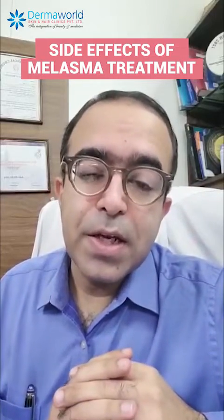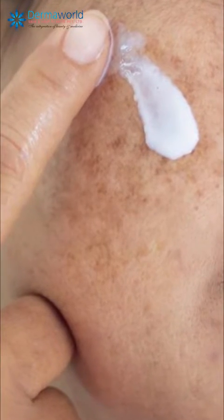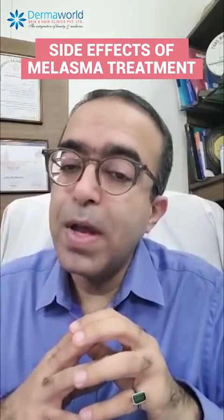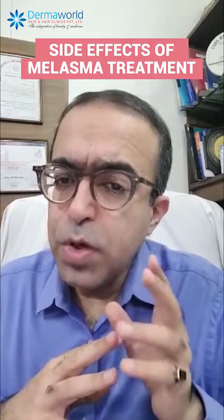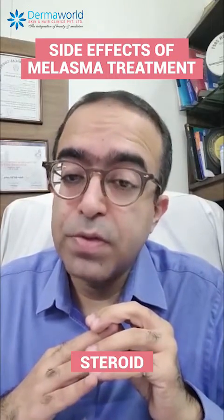First thing you need to decide is that if you are suffering from melasma — melasma is a chronic condition for which few creams have to be continued as a maintenance regime. Don't listen to your friend, don't listen to your relative or neighbor and start applying these creams. Because most creams prescribed by doctors are safe, while the ones told to you by your neighbor or friend are the ones that contain a lot of steroids.